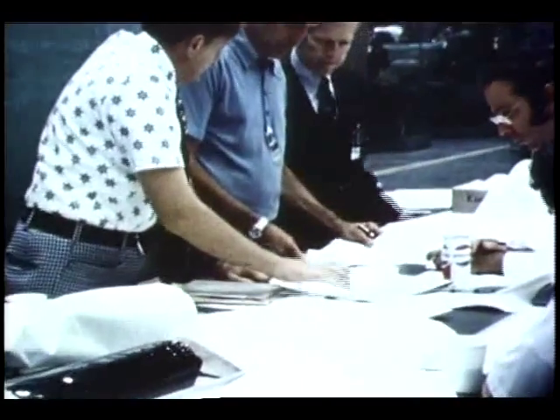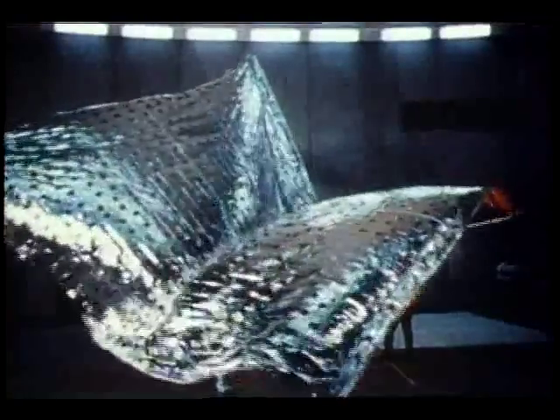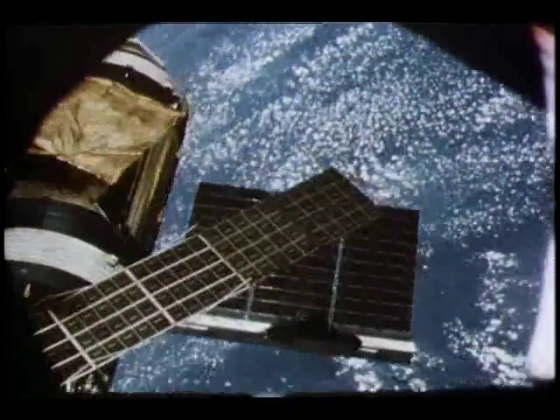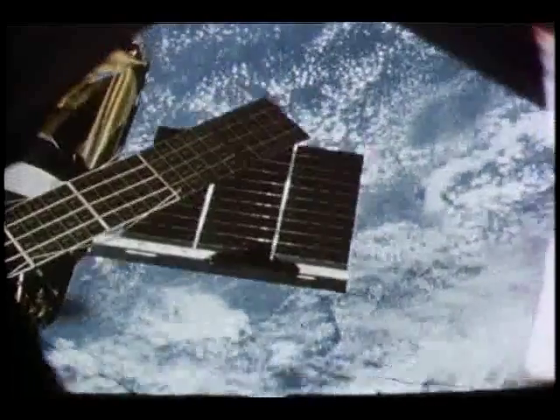People on the ground hastily designed a replacement — an umbrella-like device that would protect the workshop's thin skin from the hot sun. The first crew then used the newly designed sunshade to repair the overheating space station. They also deployed the jammed solar wing. Result? An increase in electrical power and a cooler place to work.